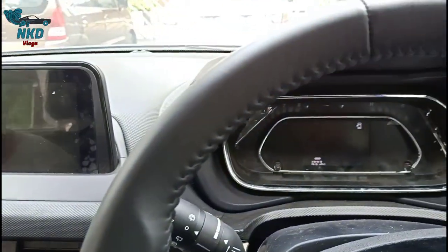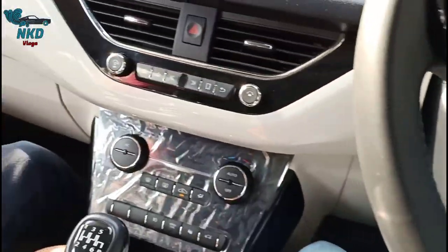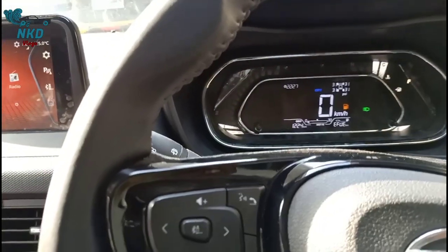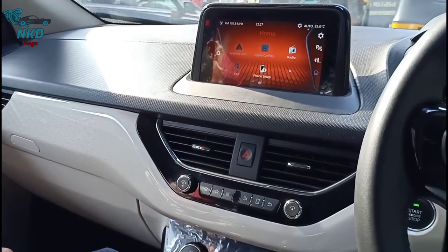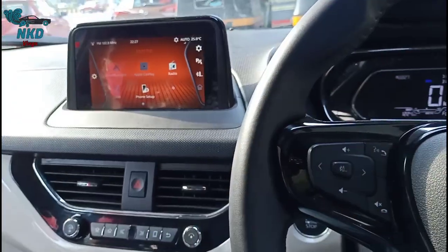This is the petrol version of the Nexon and it is the top variant. The difference between the XM and this variant is about 2 lakhs price-wise. The basic XM model is not as well-equipped.